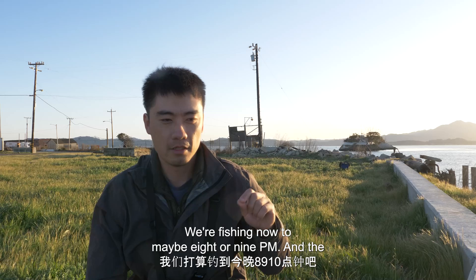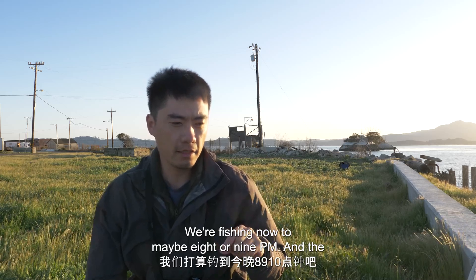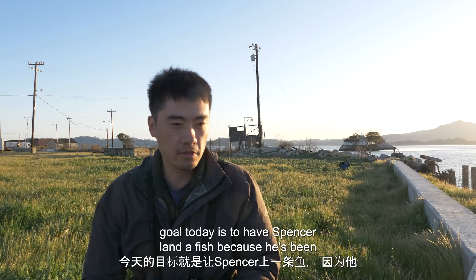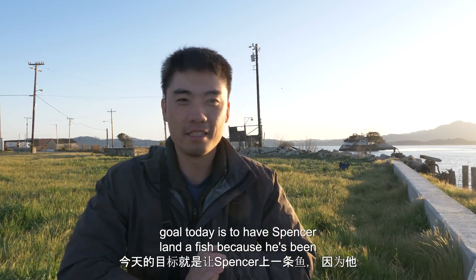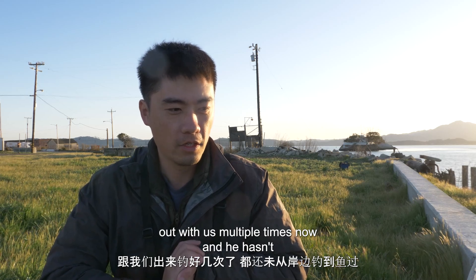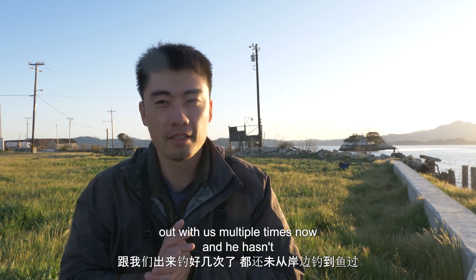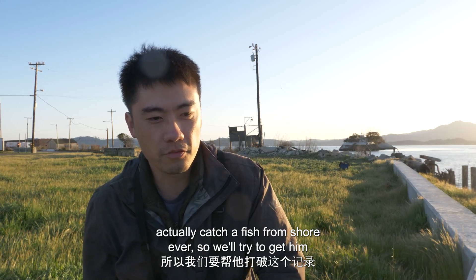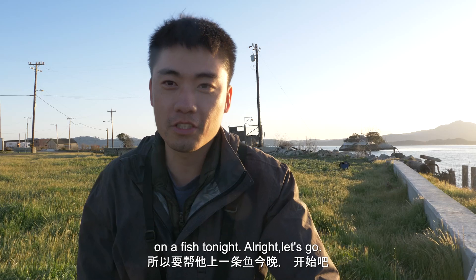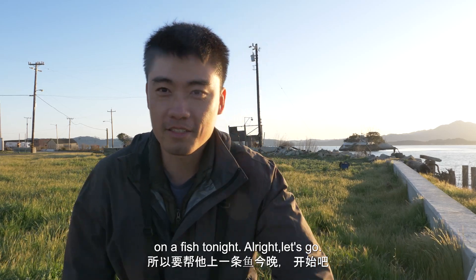We're fishing now to maybe eight or nine, and the goal today is to have Spencer land a fish because he's been out with us multiple times now and he hasn't actually caught a fish on shore ever, so we'll try to get him on a fish tonight. All right, let's go.